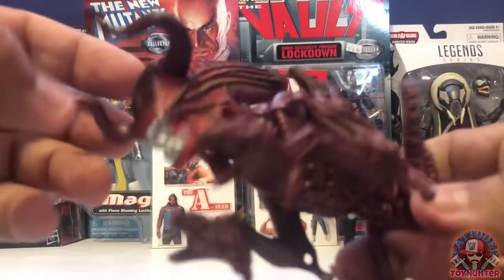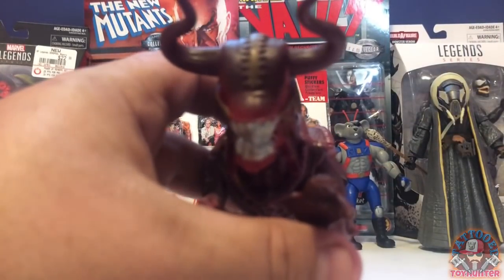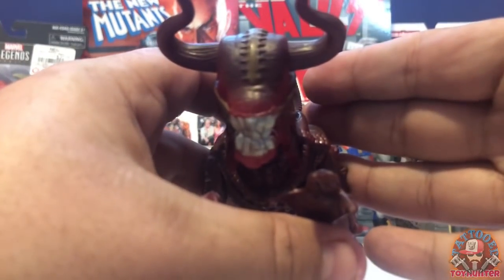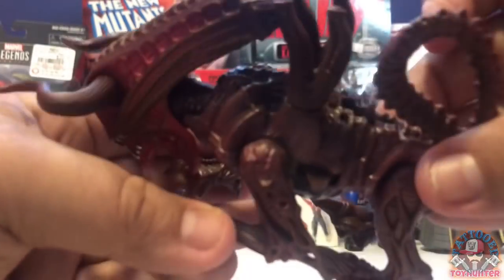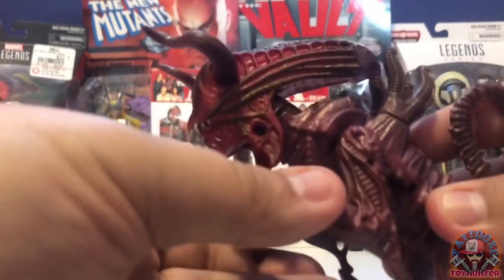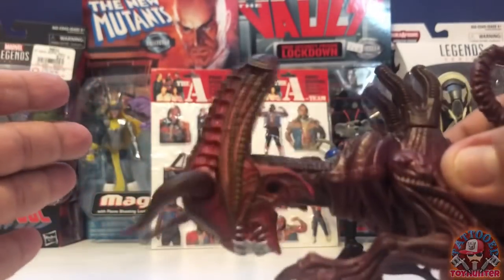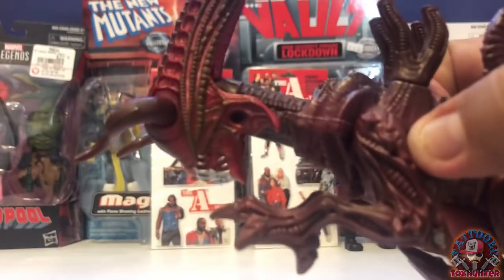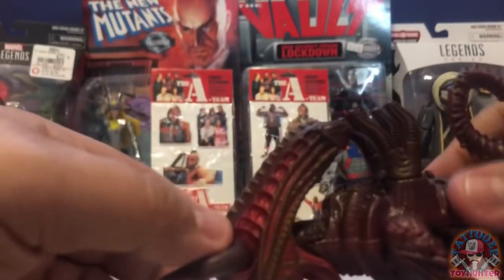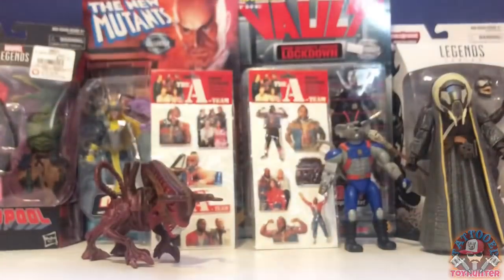Next up is gonna be early 90s Kenner Aliens — this is the Bull Alien. I need to dig out my aliens because I think I'm getting close to having them loose complete. The wave's got to be pretty close to complete now because I picked up recently the Snake Alien, the Bull Alien, and I have the Mantis Alien. I think I still need the solid black Warrior Alien but I need to dig them all out to make sure. As you can see he has really cool action — the head shoots forward like a bull charging. Very cool alien, one of my favorites in fact.